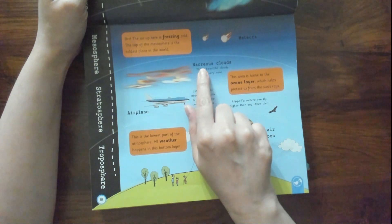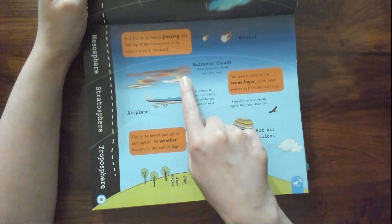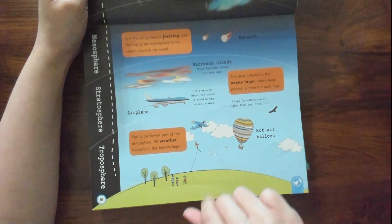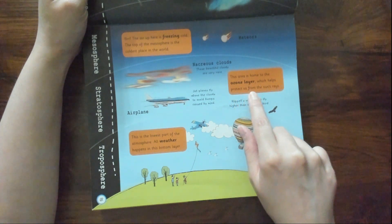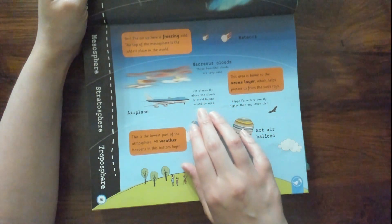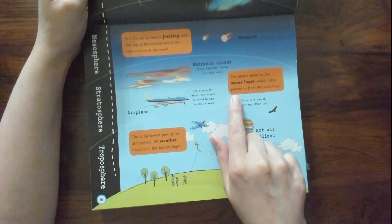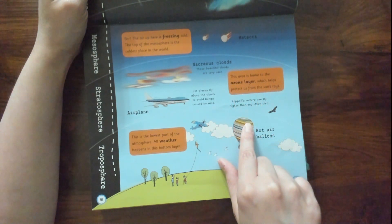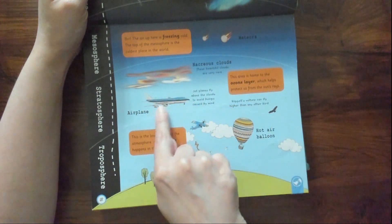These beautiful clouds are very rare — I want to know more about these clouds. I bet it's somewhere in this encyclopedia. This area is home to the ozone layer, which helps protect us from the sun's rays. Jet planes fly above the clouds to avoid bumps caused by wind. So airplanes fly in the ozone layer? That can't be right — that seems like it would be dangerous. Maybe the ozone layer is at the top and the planes fly closer to the bottom.